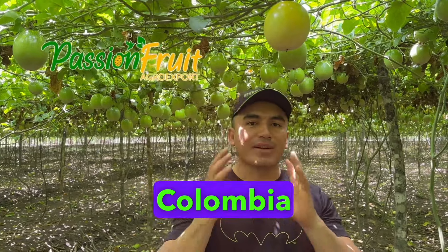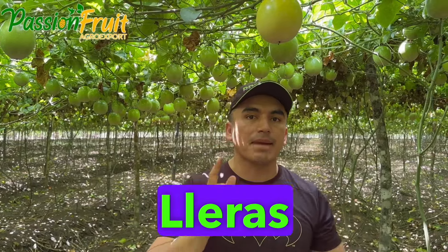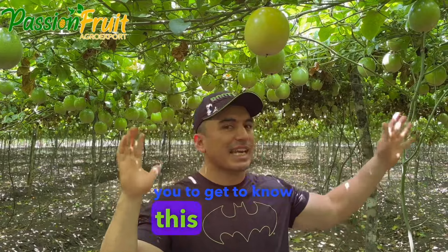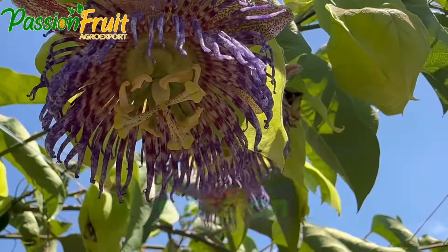Hello farmer friends from Colombia and the world. Today we are in the municipality of Puerto Lleras, Meta, Colombia. We want to invite you to get to know this beautiful trellis passion fruit crop and invite you to consume passion fruit.